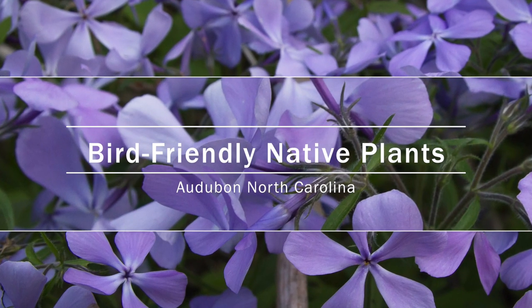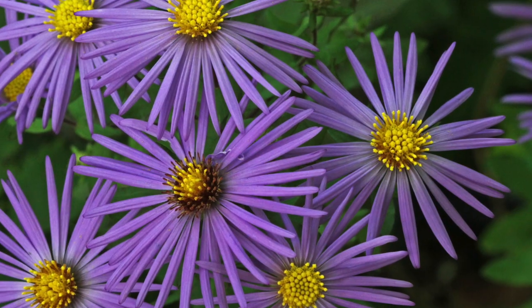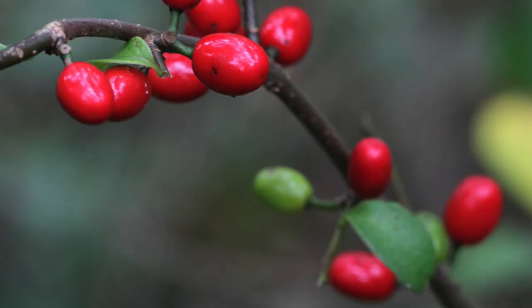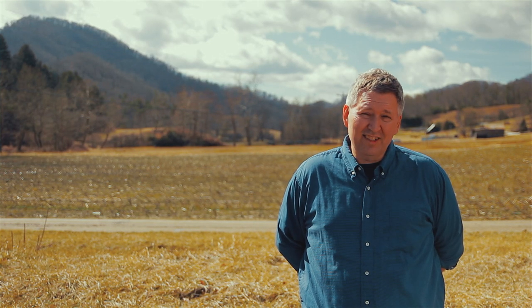If you combined all of the suburban yards in America and made them wildlife habitat, you'd be bigger than all the national parks combined. Most of our urban and suburban areas have about 80% of the plant material in the ground that is not native. And only native plants support native insect populations, and only native insect populations support songbird populations.